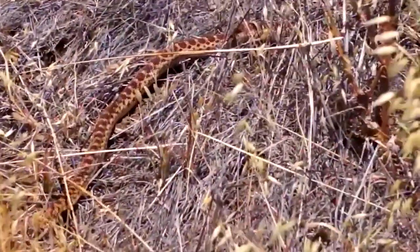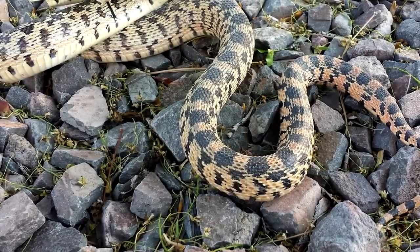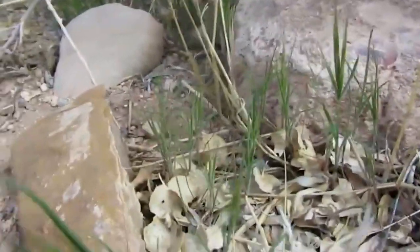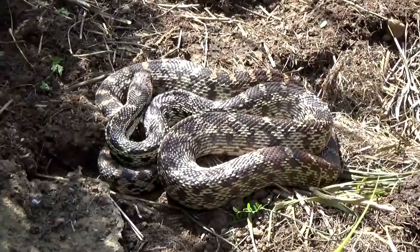Pine snakes are carnivores, or meat eaters. They consume lizards, amphibians, moles, birds and their eggs, and mice and rats. The pine snake kills its prey using an unconventional method — it enters rodent tunnels and uses its powerful bulk to push the mice up against the wall, allowing it to kill multiple rodents at once.